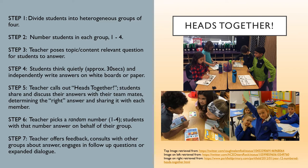Step 7: Offer your students feedback, consulting with other teams and students — asking, "Do you agree?" for example — or engage team question responders in follow-up questions or expanded dialogue. It's up to you.